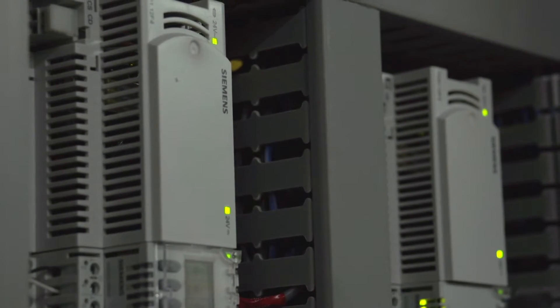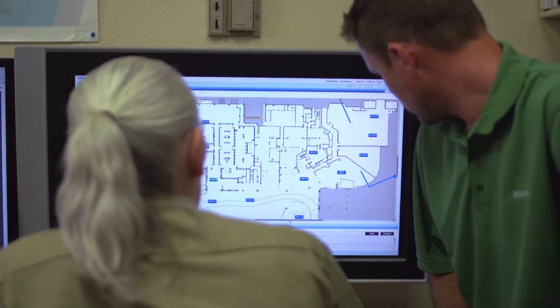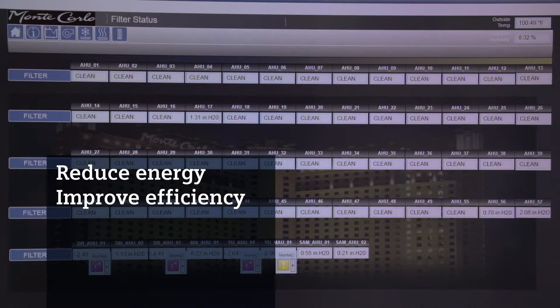Siemens has a history of partnering with MGM Resorts. It installed technology and solutions for CityCenter in Las Vegas and helped make the MGM Grand Las Vegas one of the most efficient resorts in their portfolio. The team responded to the Monte Carlo's RFP with a proposal for a building automation solution. They believed employing DeSigo CC could help reduce energy consumption, improve the efficiency of the operation, and provide a great return on the investment.